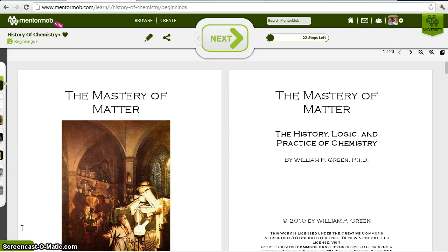Hello, and welcome to the History of Chemistry in 15 Minutes. This is based on a little book I've been working on called The Mastery of Matter — masteryofmatter.com. You can check out a sample of it.